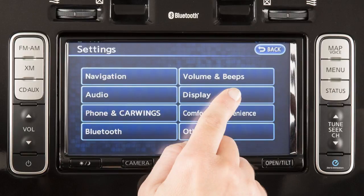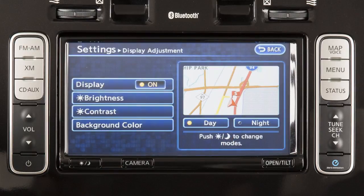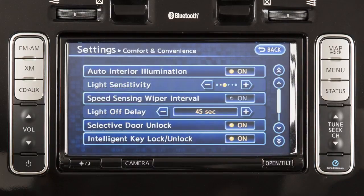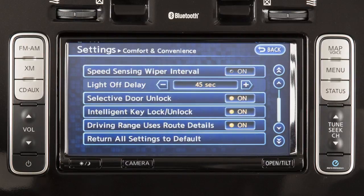Touching Display will allow you to adjust the brightness, contrast, and background color of the display screen. Touch Comfort and Convenience to adjust a variety of vehicle electronic systems such as automatic interior illumination and intelligent key settings.